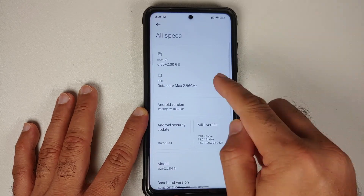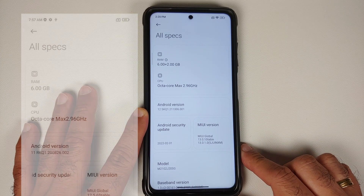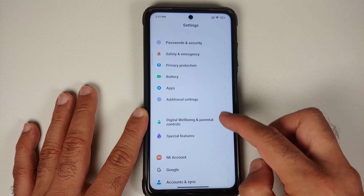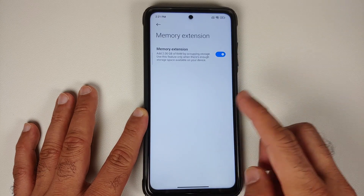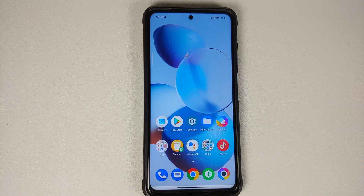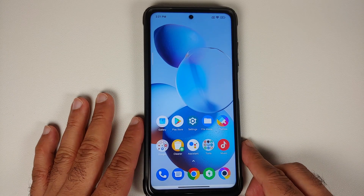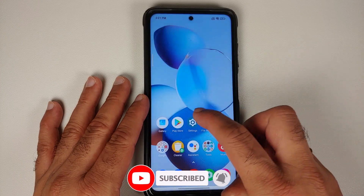In the specs section, it now shows you are using memory extension — currently 2 GB. To enable or disable it, go into Settings > Additional Settings > Memory Extension. In my humble opinion, memory extension is just wastage of internal storage; a detailed video about that is linked in the description.